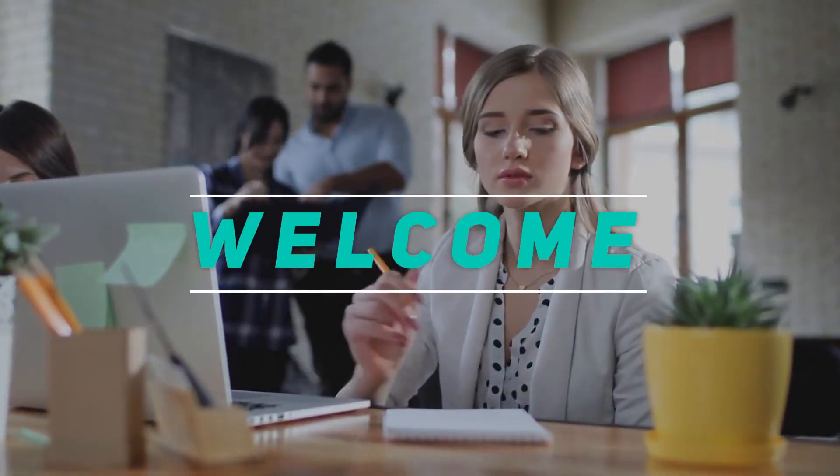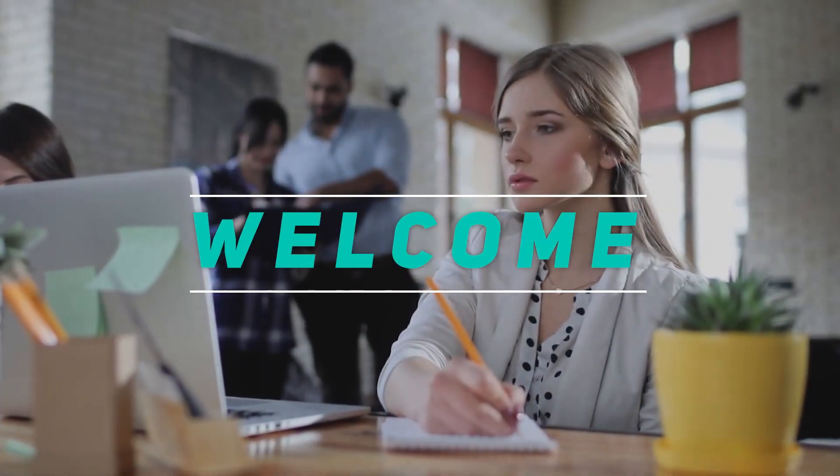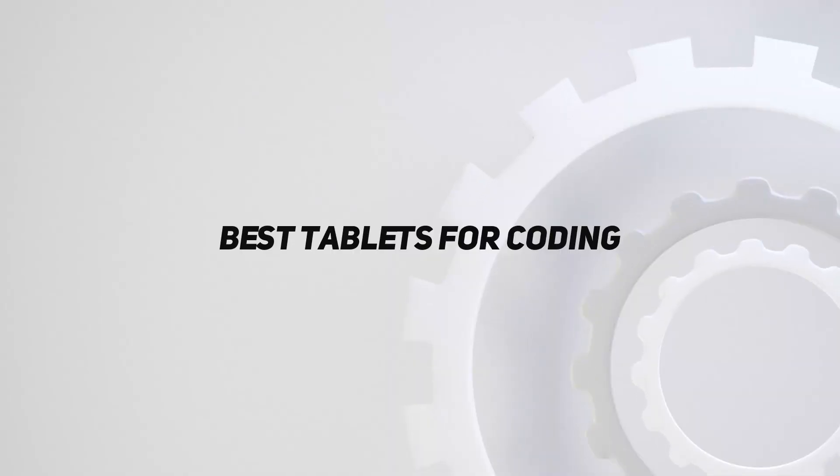Hey, welcome back to my channel. In this video, I'm gonna talk about the top 5 best tablets for coding.